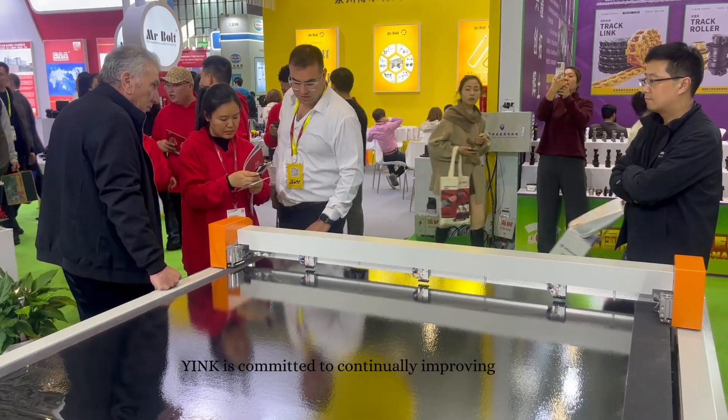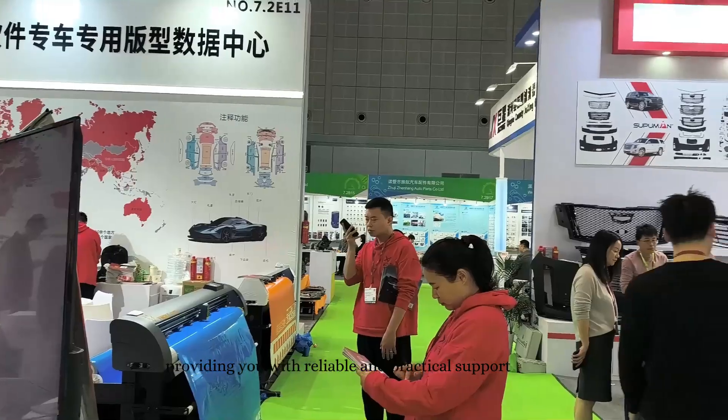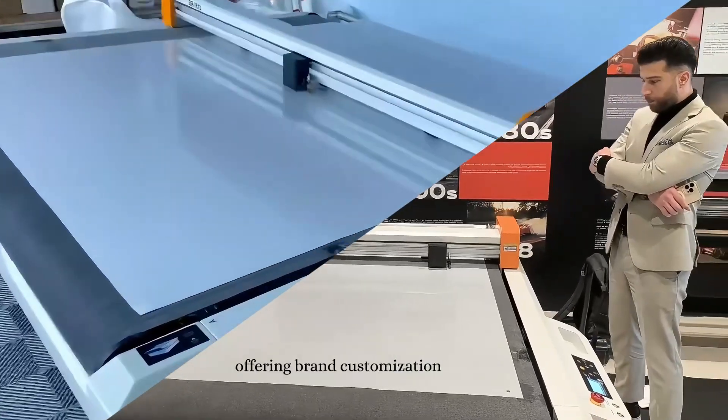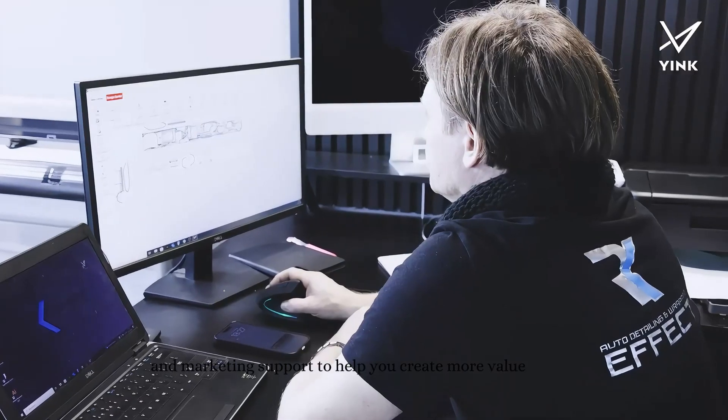Yink is committed to continually improving our global service network, providing you with reliable and practical support. Yink isn't just a company — it's your trusted partner. We grow together with our global distributors, offering brand customization, technical training, and marketing support to help you create more value.